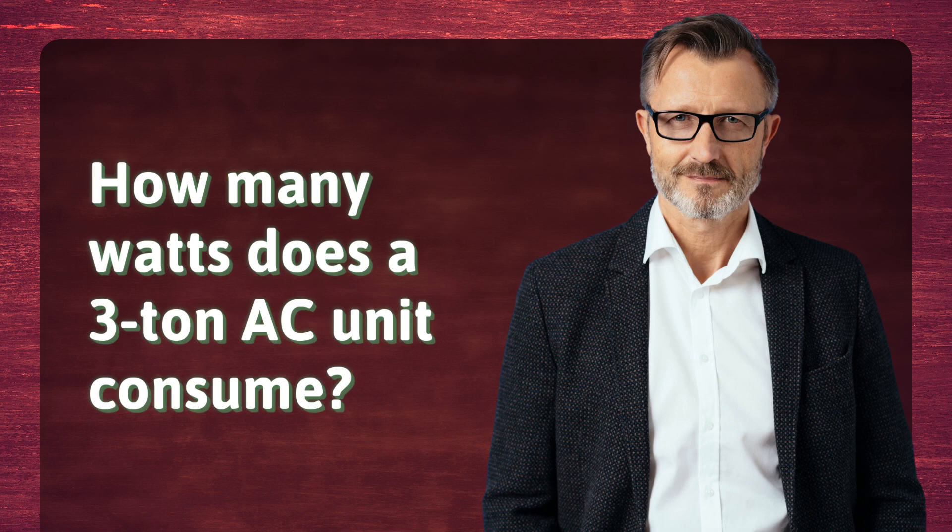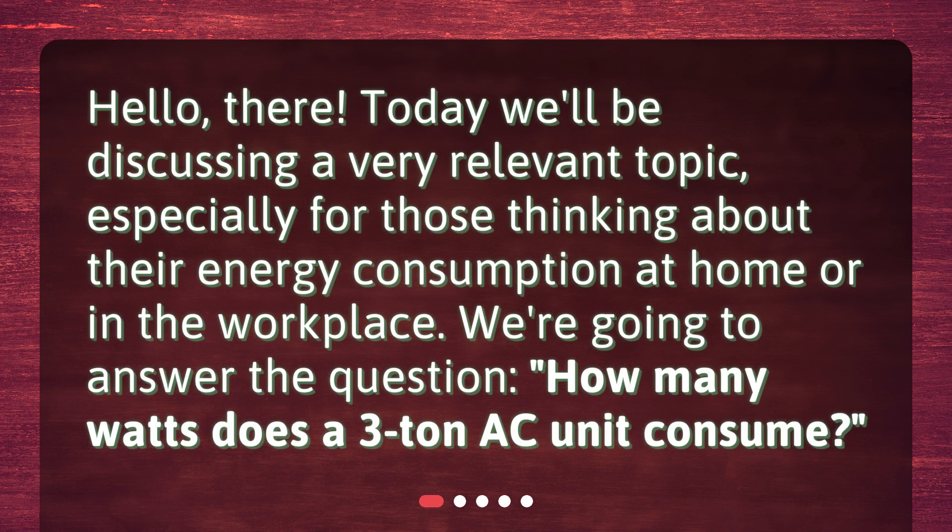How many watts does a 3-ton AC unit consume? Hello there. Today we'll be discussing a very relevant topic, especially for those thinking about their energy consumption at home or in the workplace. We're going to answer the question: how many watts does a 3-ton AC unit consume?